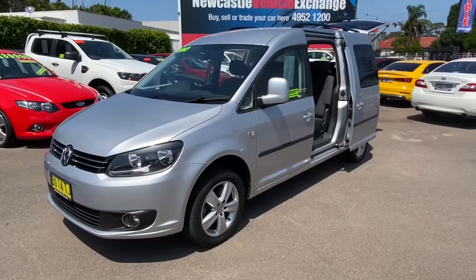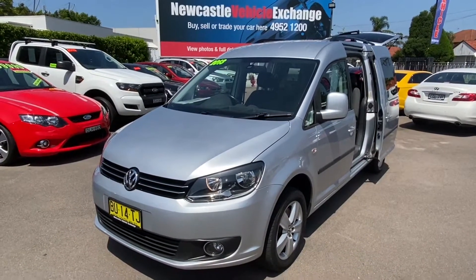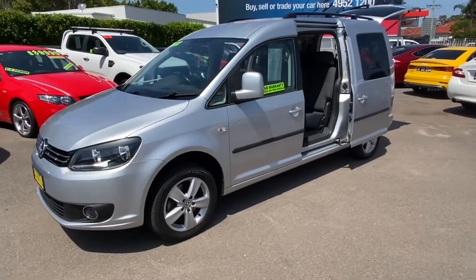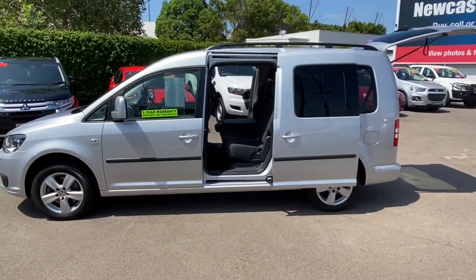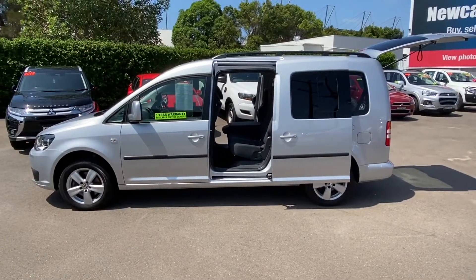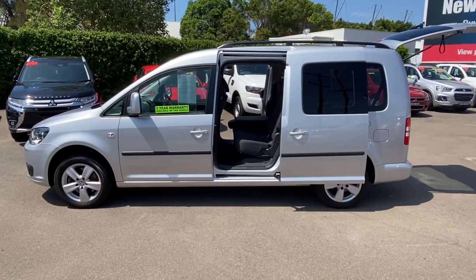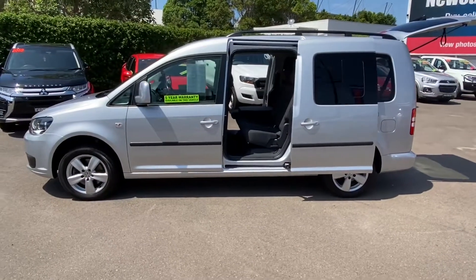So, 2013, 55,000 kilometres, lovely car. We are Newcastle Vehicle Exchange, 264 Turton Road, New Lambton in beautiful Newcastle, right next door to McDonald Jones Stadium. If you're interested feel free to give me a call on 0415 100 800, or click the link below for all the details. Thank you very much for watching and have a great day.